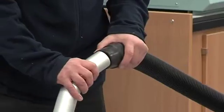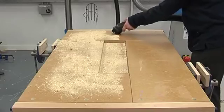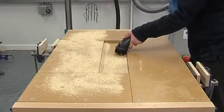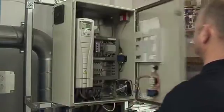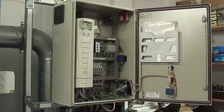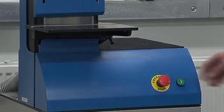This keeps the workshop clean and free from dust and avoids the need to brush surfaces. On starting machines, automatic valves open to start the extraction, ensuring the extraction is always on when required.